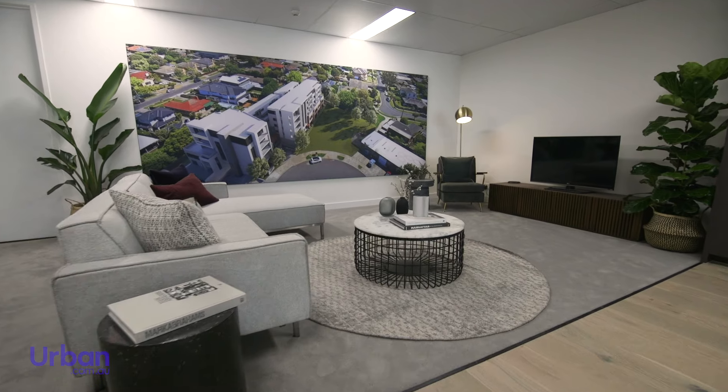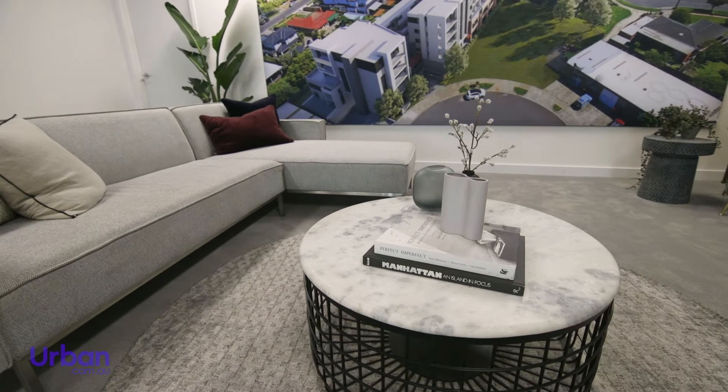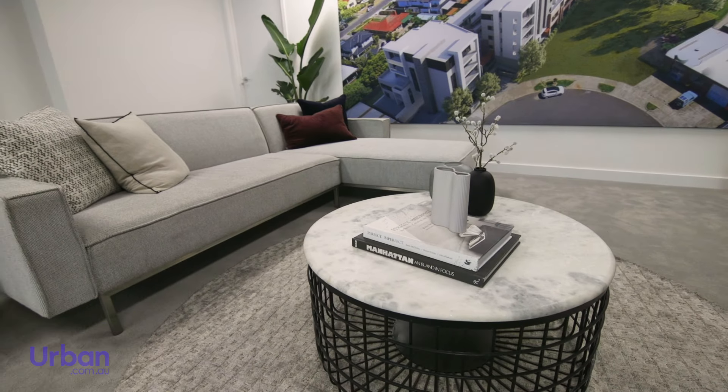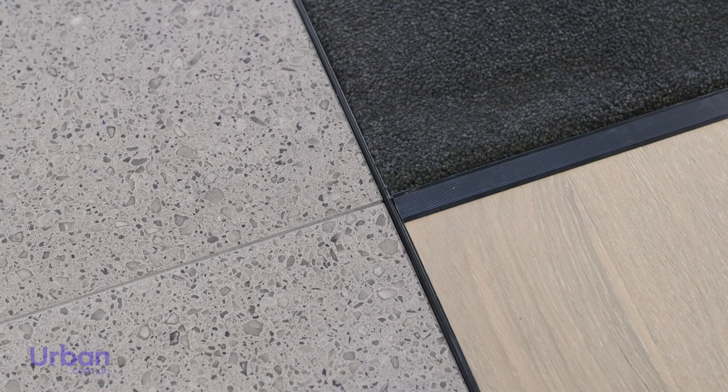Living spaces are generous and inviting, with adjoining north-facing balconies giving you plenty of sunlight to enjoy throughout the day. All homes include plush carpet, engineered flooring and stone tiles with elegant full wall tiles in the bathroom.